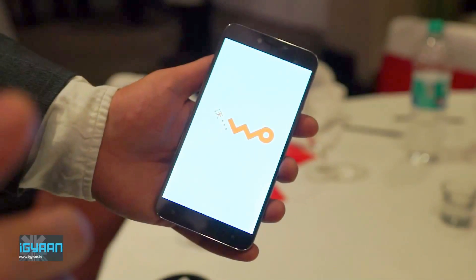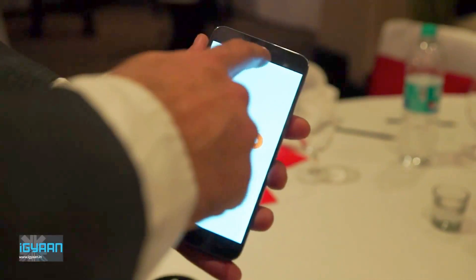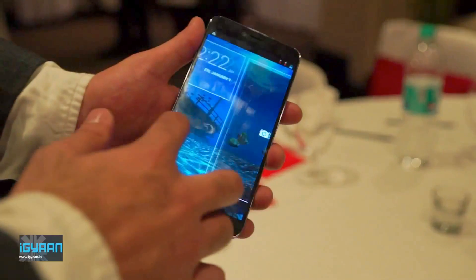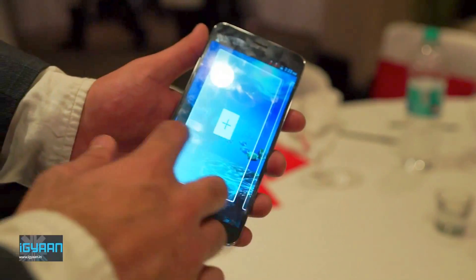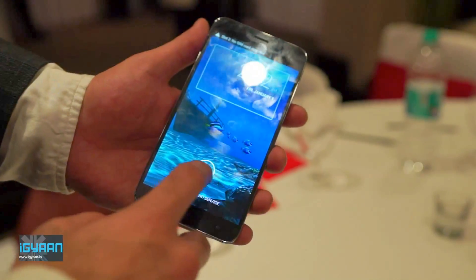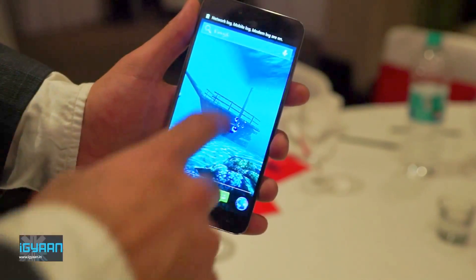What's happening guys, we are taking a look at the new Intex Aqua i17 — now the name is not final — but this device is running the MediaTek 6592 true octa-core chipset. This is the world's first phone with an 8-core processor that is also running a quad-core GPU, which is the Mali 450, running at 750 MHz.